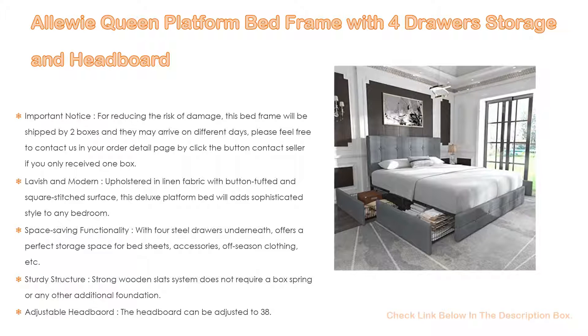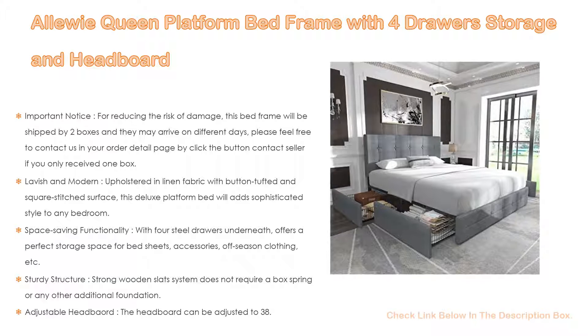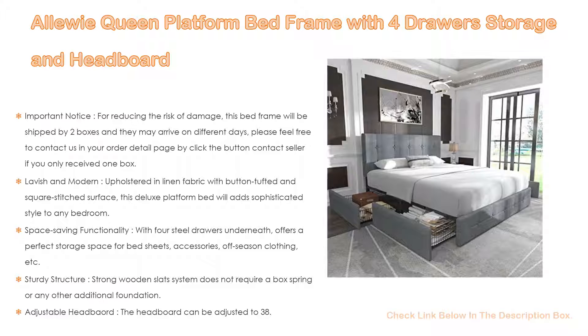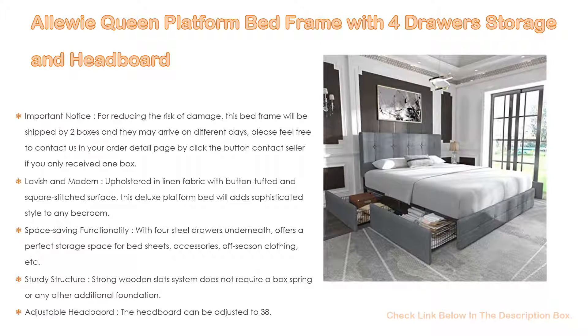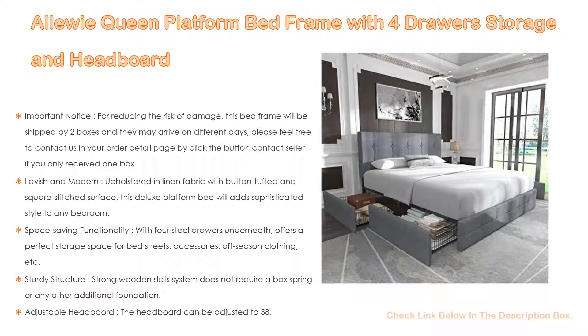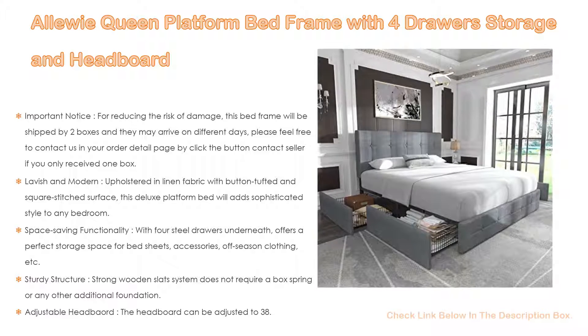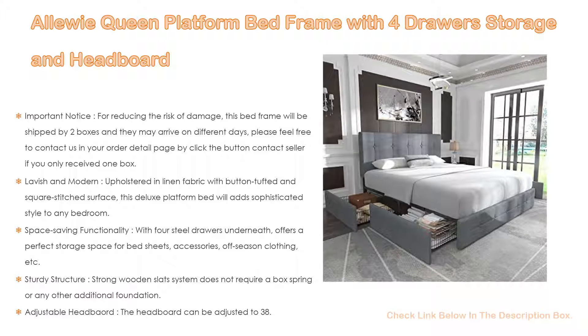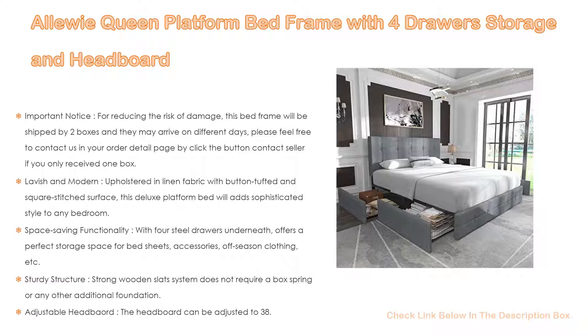Space-saving functionality with four steel drawers underneath offers perfect storage space for bed sheets, accessories, off-season clothing, etc. The sturdy structure and strong wooden slat system does not require a box spring or any additional foundation. The adjustable headboard can be set to 38.5 or 41.3 inches high to accommodate 6 to 10 inch mattresses.